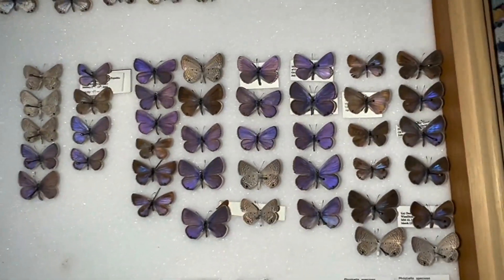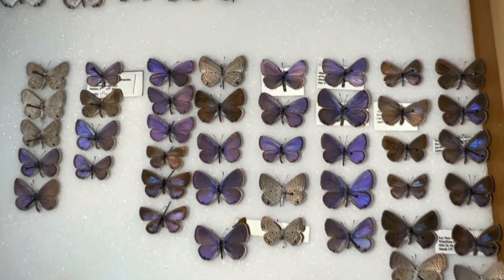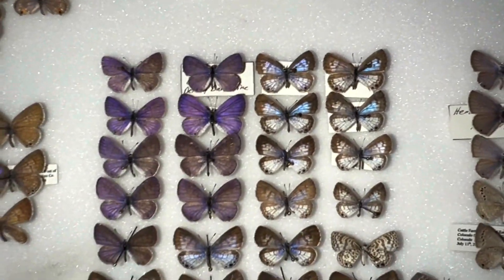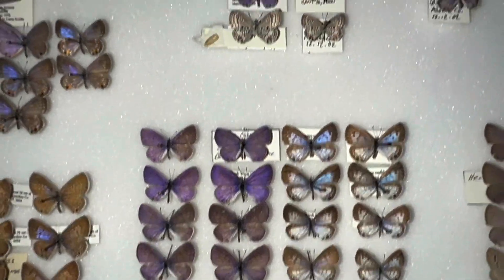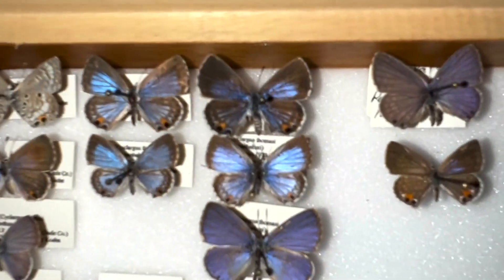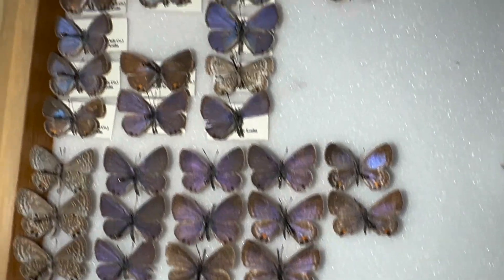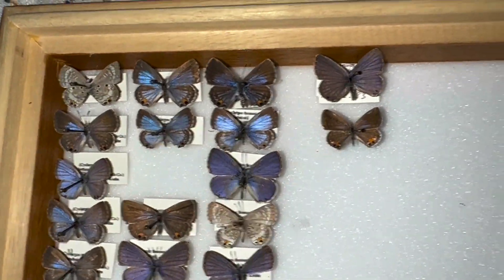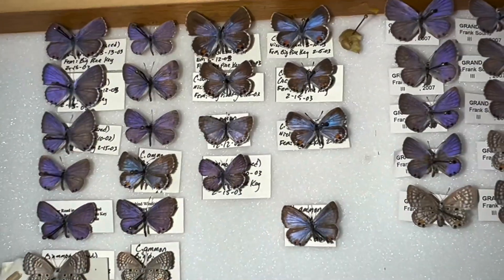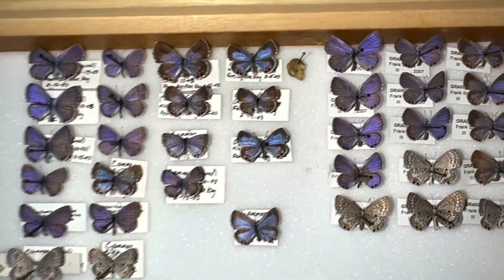The next species is the Ceraunus Blue — a very widespread and common butterfly that lives throughout the state and throughout the southern United States. Then we have the Cassius Blue. They're all about the same size. Now the two that cause confusion: this is the Miami Blue right here, Cyclargus thomasi — most of these specimens are from the Caribbean, and some were collected in the '70s and given to me by friends. And here is our Nicker Bean Blue, Cyclargus ammon — a beautiful series.